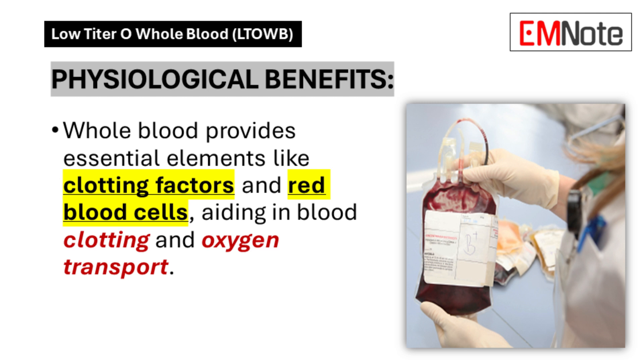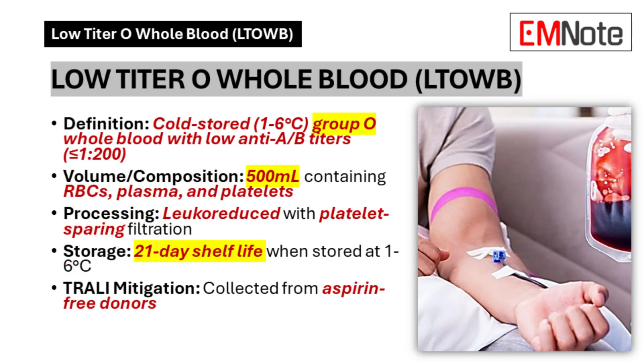What's fascinating is that whole blood — not just saline with a few added components, but actual complete blood — gives your body everything it needs to jumpstart those vital functions again. It's like hitting the reset button with the good stuff our bodies are actually wired to use. Whole blood contains all those crucial elements: clotting factors, red blood cells for oxygen. It's basically mimicking what the body naturally needs in a crisis.